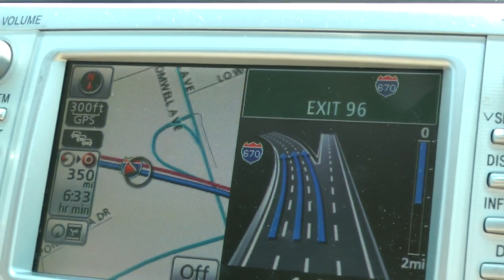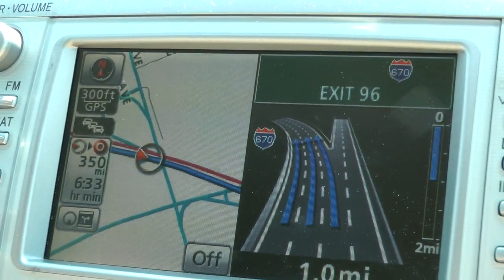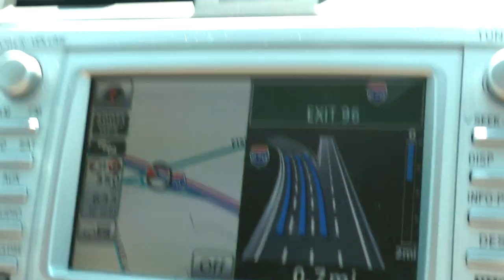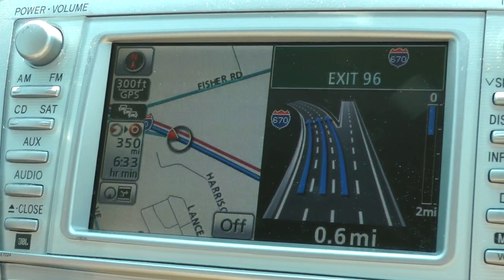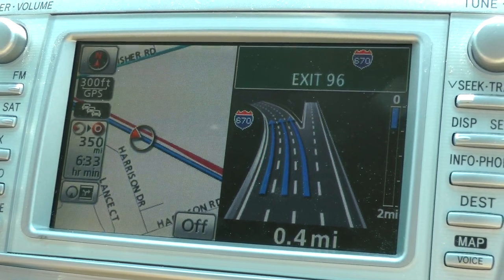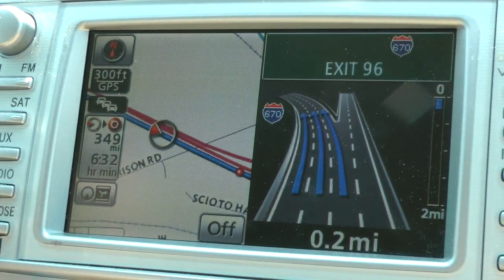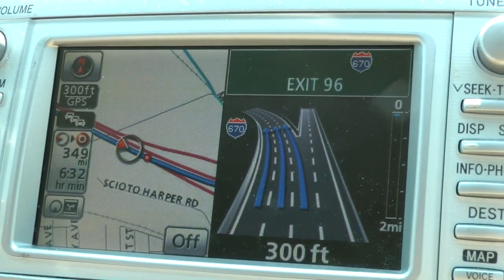Navigation: Exit left to exit 96, I-670 East Airport. I-670 East is on the left. Exit left to exit 96, I-670 East Airport.